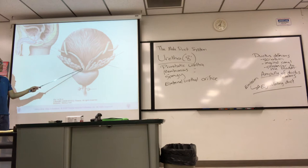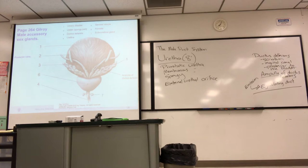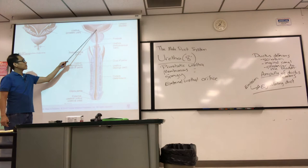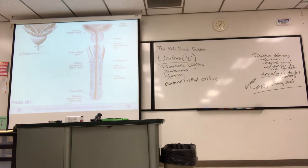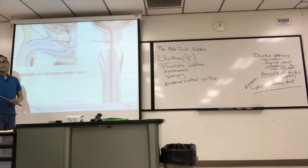We have to follow the ductus deferens all the way to the posterior aspect of the bladder. Both the seminal vesicle and the ampulla of ductus deferens share the ejaculatory duct. I'll talk about the glands that contribute to semen volume in a moment. You can also see the opening of the ejaculatory duct into the prostatic urethra — look for tiny holes in that view.